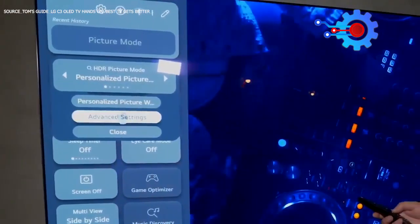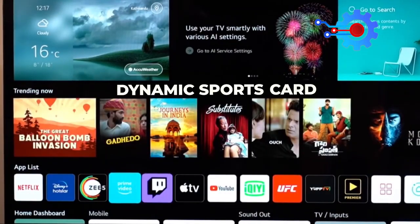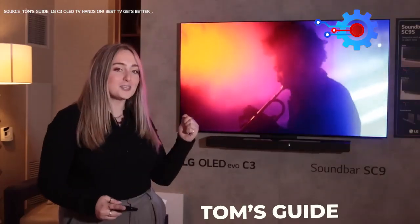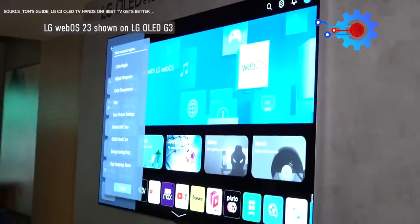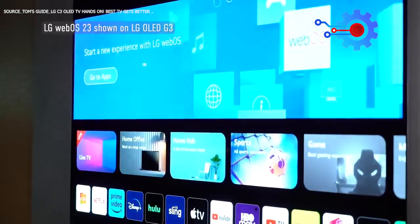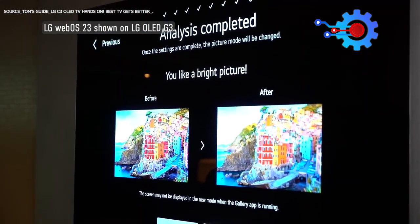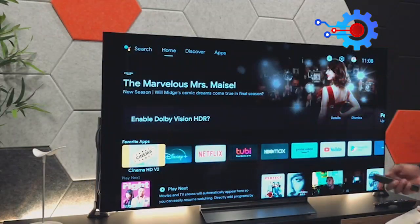There is also a Quick Menu feature that lets users easily switch between picture modes, change sound settings, and access the Game Optimizer menu. There is also a dynamic sports card feature that gives users live updates of their favorite teams, and a new Personalized Picture Wizard feature that allows users to customize the C3's picture quality. This wizard lets you discover your preferences for picture settings with a pick-this-or-that type of setup, and AI will analyze your choices to establish your very own custom picture. Overall, the WebOS 23 Smart TV interface significantly improves the user experience of the LG C3.